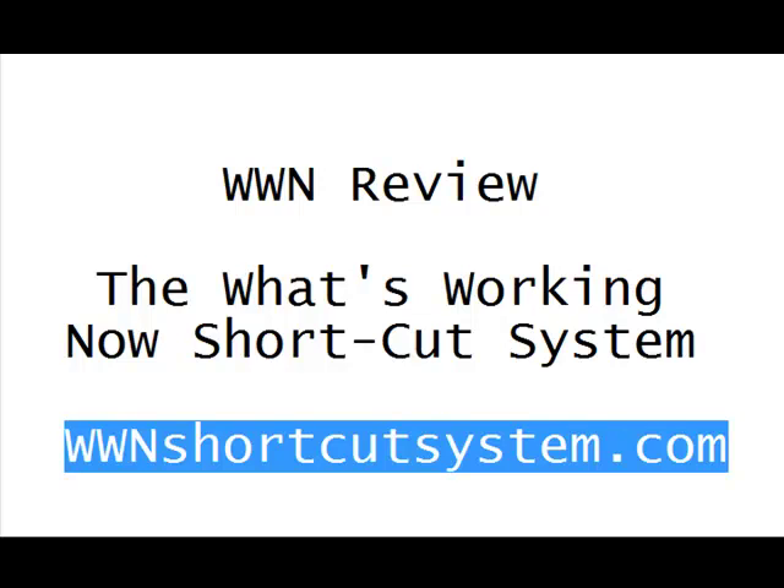The What's Working Now Shortcut System focuses on online marketing. Online marketing saved us from the traditional methods of network marketing, but there's only one problem: information overload. It seems like there's a new technique every week — how do you find the good ones, where can you get the best training, and how do you keep up with all the changes?